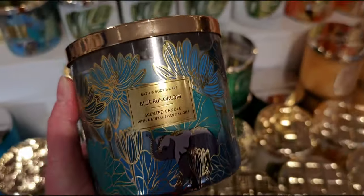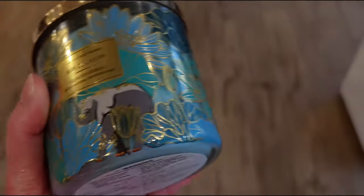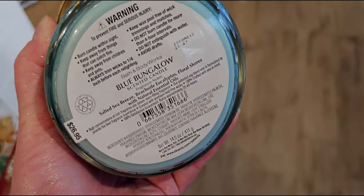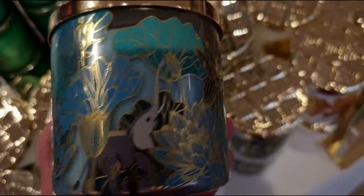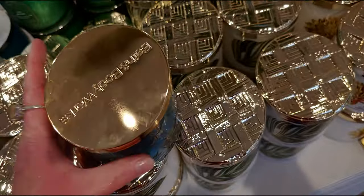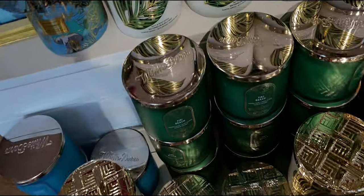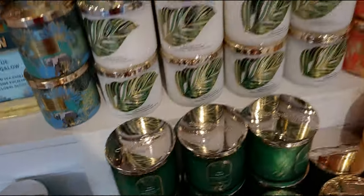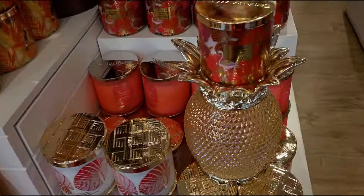Now here's the Blue Bungalow candle — I ordered this one online today. This is so gorgeous; I really like the scent. I love the elephants on there, and I thought this will be so cute with my elephant candle holder. I love the blue tones — it's just so peaceful. Those elephants are so majestic.